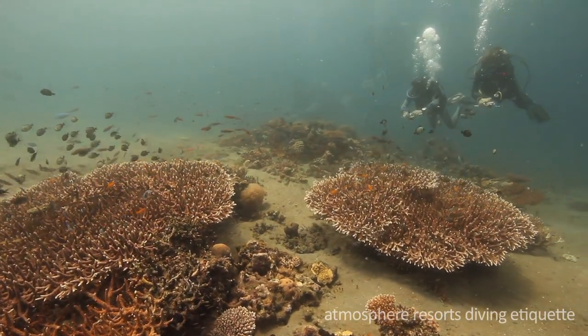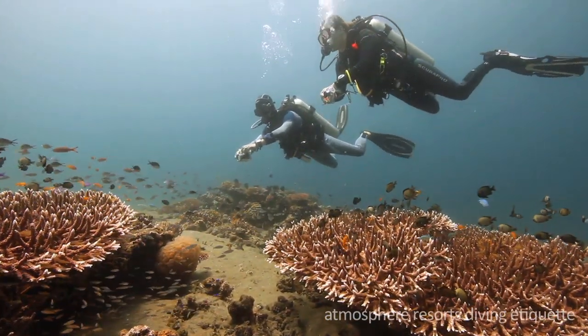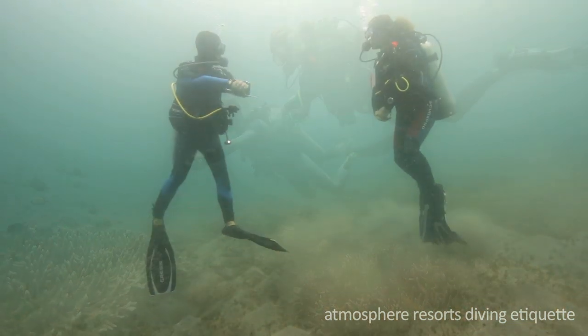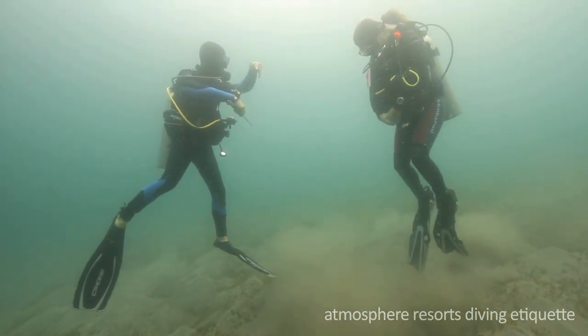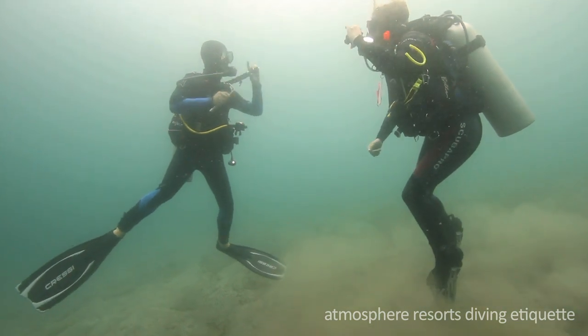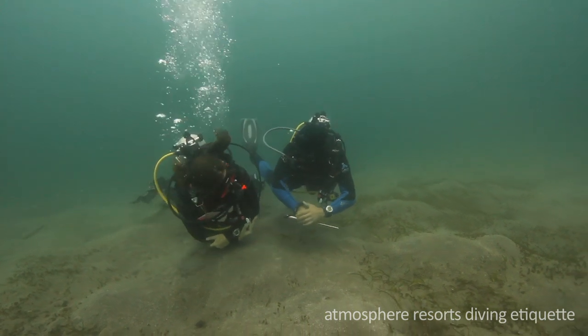While diving over reefs, avoid getting too close and accidentally damaging these fragile ecosystems. Practice your buoyancy over a sandy bottom. If you keep struggling staying off the bottom, you might be wearing too much weight.